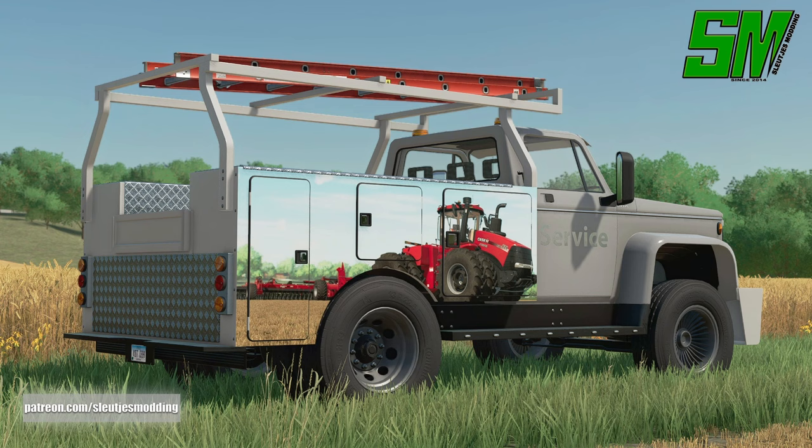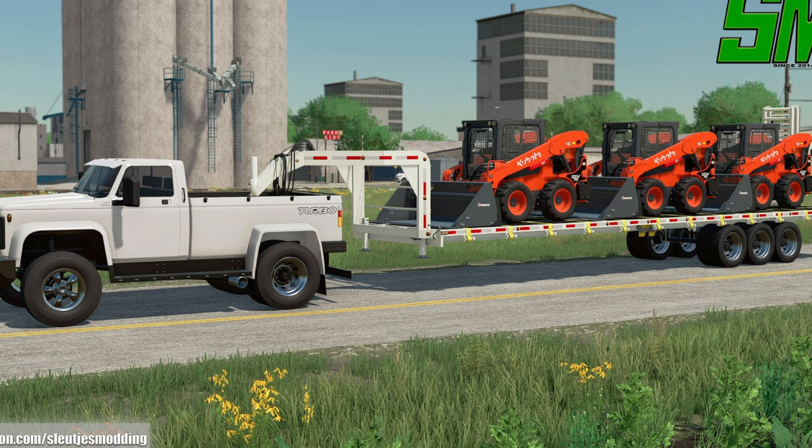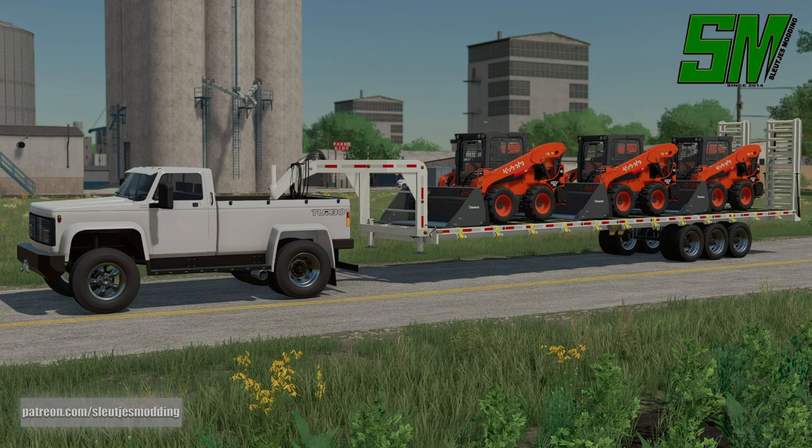After that, some news from Sloosh Modding — just some teases. This is his 88 Chevy pickup truck, and man, that looks good. I love the little decals on the side with that Case logo right there. I can't wait to see what happens whenever this does come out.